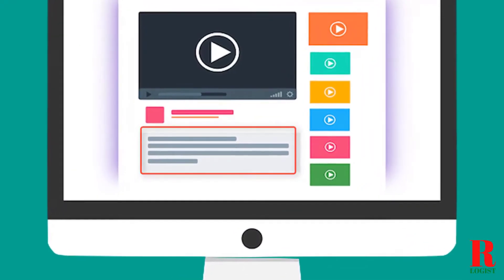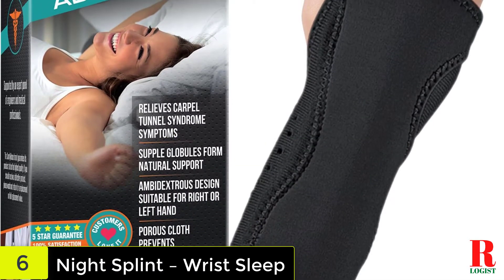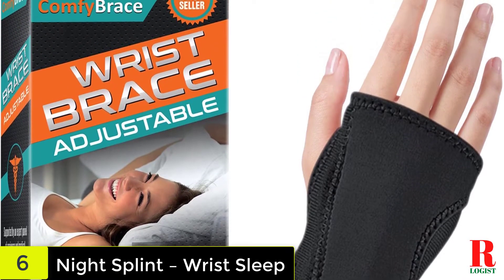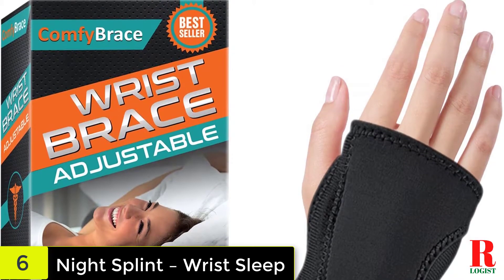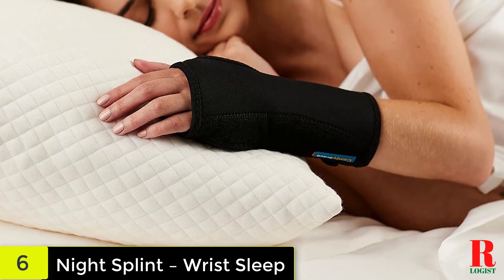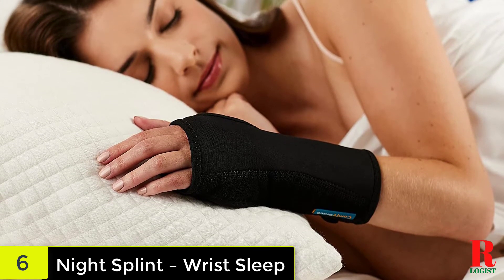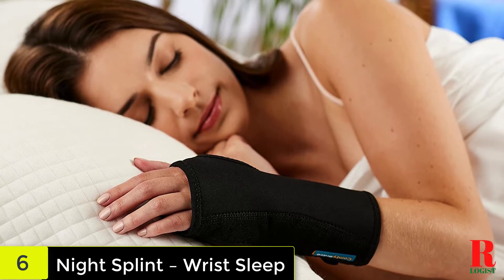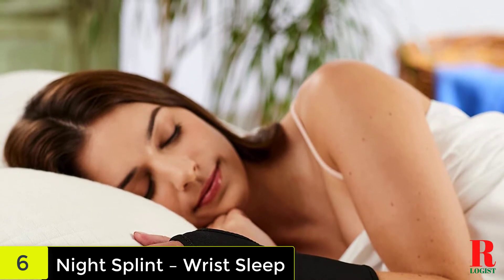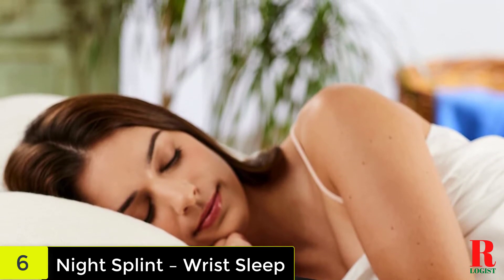Check out the description for more information about this product and the latest price. At number 6 on our list, we have the Night Splint Wrist Sleep. Many people bend their wrists during sleep, causing the median nerve to be compressed excessively. This Night Splint for Carpal Tunnel Syndrome puts your wrist in a neutral posture. Unlike bulky, unpleasant braces, the Comfy Brace is meant to be worn at night. This brace is one of the best-rated and most affordable options on Amazon, and its design allows it to be worn on either wrist, with adjustable straps for different sizes. The material is comfortable and breathable, allowing you to sleep without a heated, itchy wrist brace.